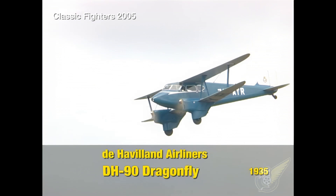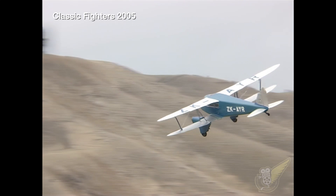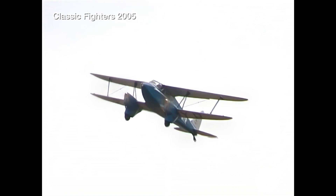Finally, the rare DH-90 Dragonfly, of which only 67 models were ever built. The Dragonfly looks very similar to the DH-89 and is essentially a smaller version of the Dragon Rapide, seating only four passengers plus the pilot.